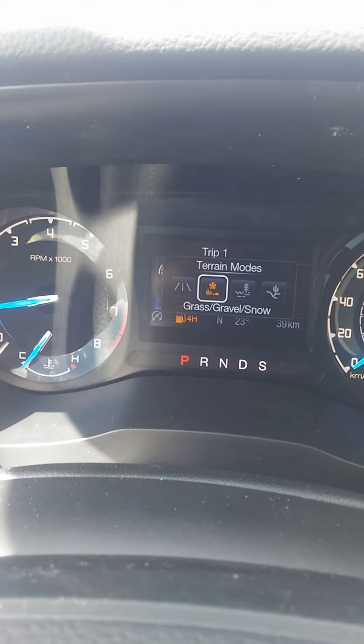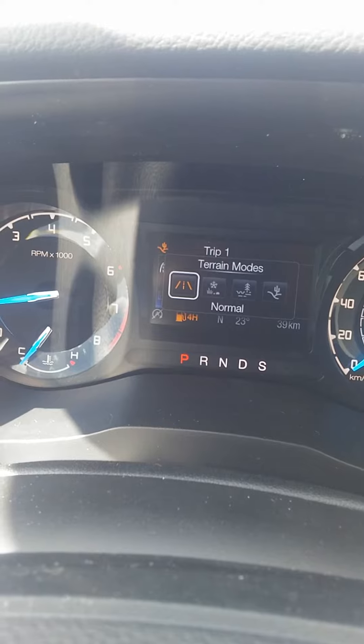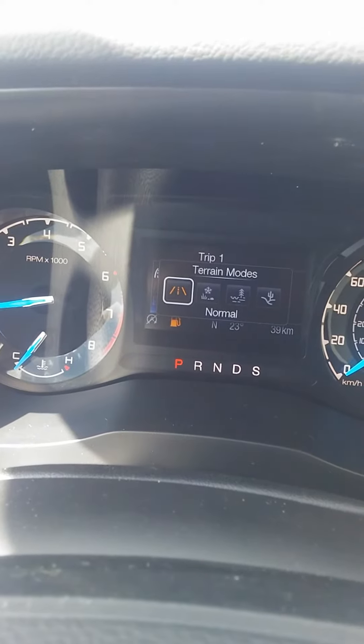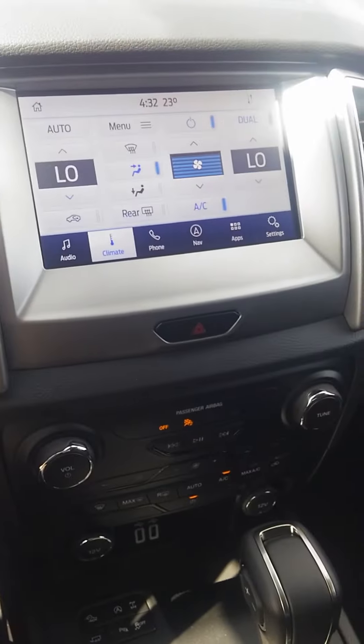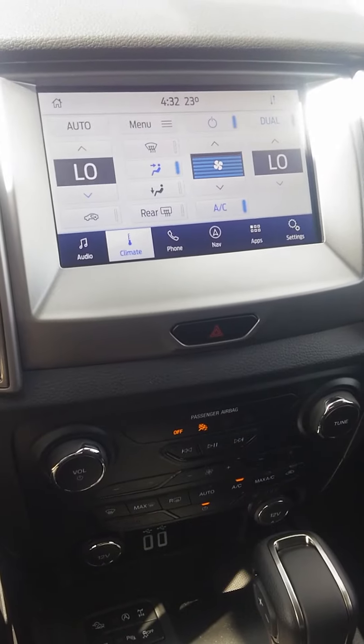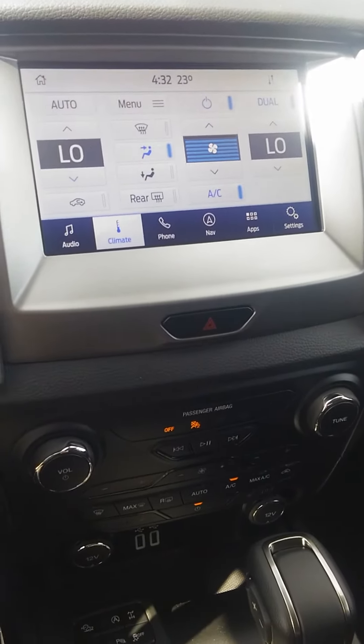It switches into gravel, grass, snow, mud, ruts, and sand, and back into normal. These modes have a lot of control — they switch the way power is distributed to the wheels depending on what type of environment you're in. It works really well, particularly in the snow. It's a really nicely equipped vehicle.